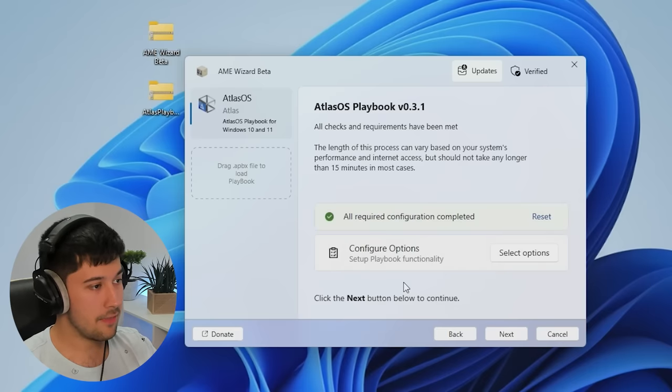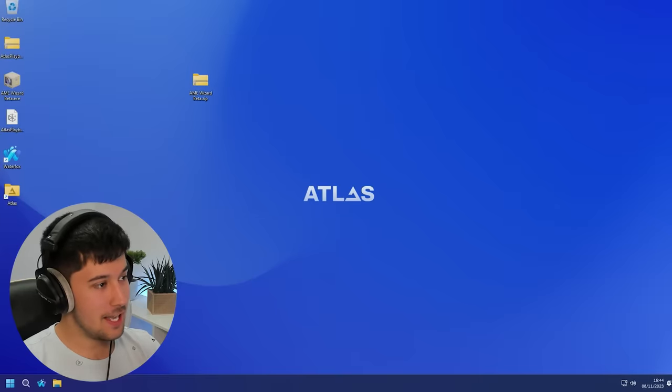That's all of our configurations completed. Here we go — Atlas OS has just finished and restarted. Here we are in Atlas OS Windows 11 edition.